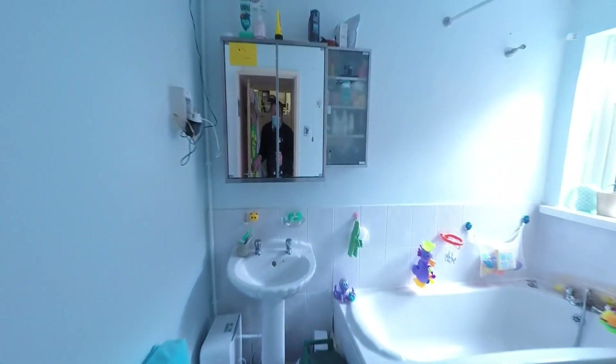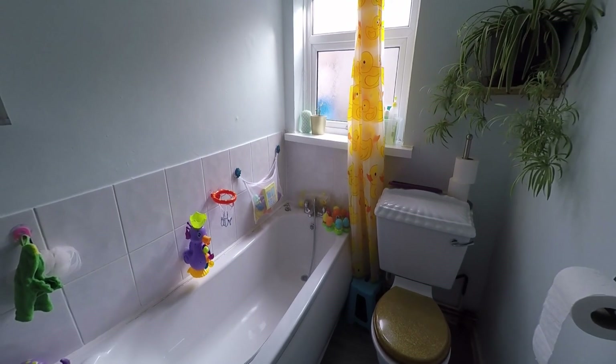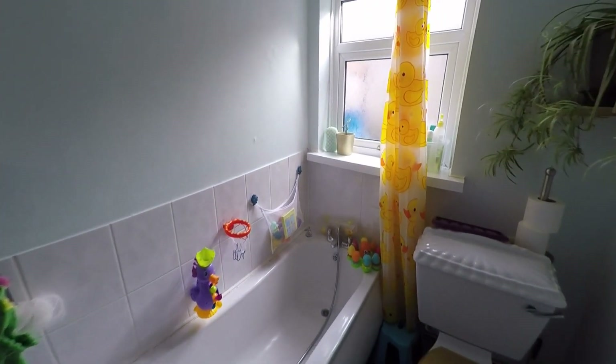Continuing through the kitchen, we now take ourselves into the ground floor bathroom. Looking inside we can see the three-piece suite, with the wash-hand basin and the WC, and the bath has a mixer tap with a shower attachment over as well.